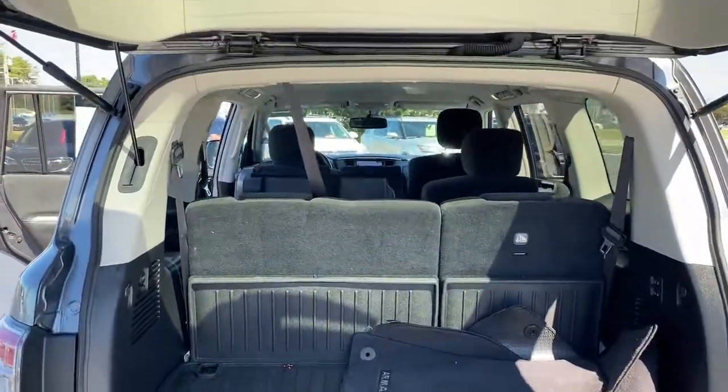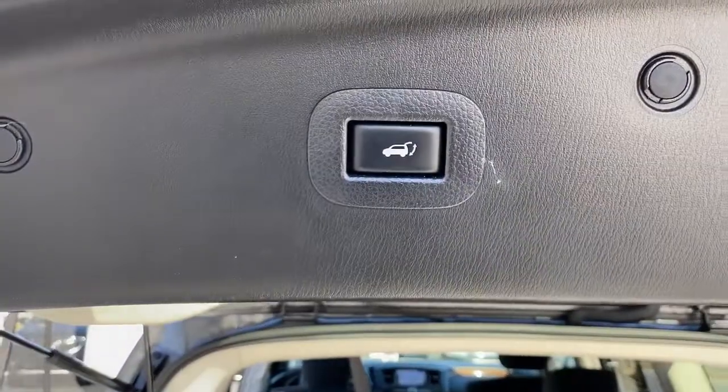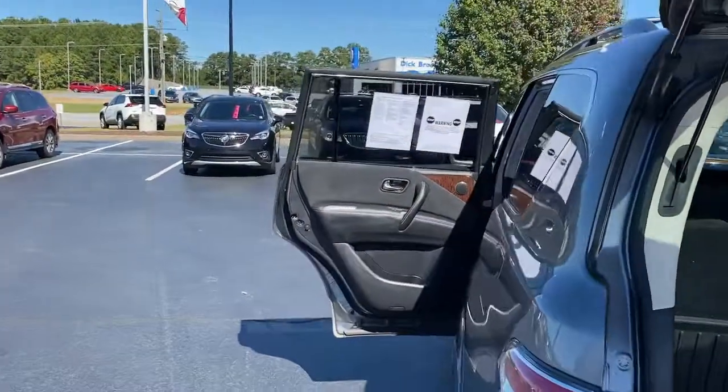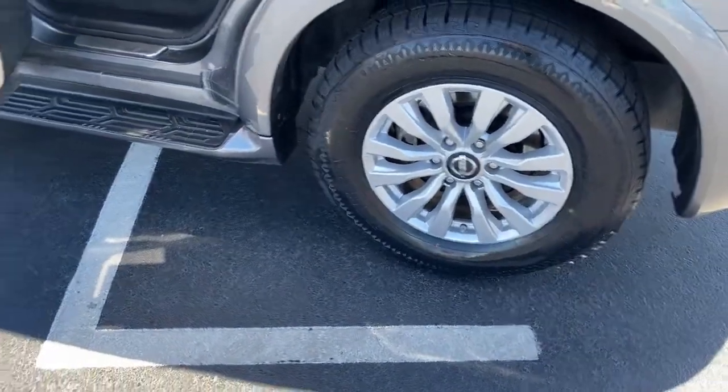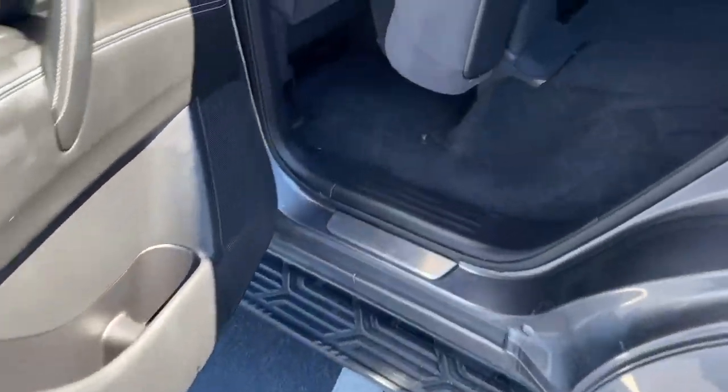Navigation system, keyless entry, power passenger seat, fog lamps, satellite radio, aluminum wheels, heated front seat, third row seat, electronic stability control, power driver seat.